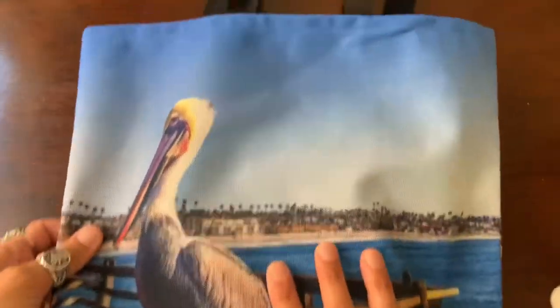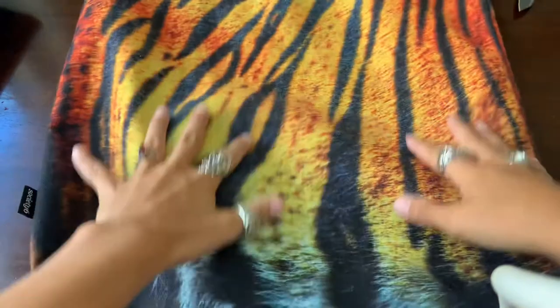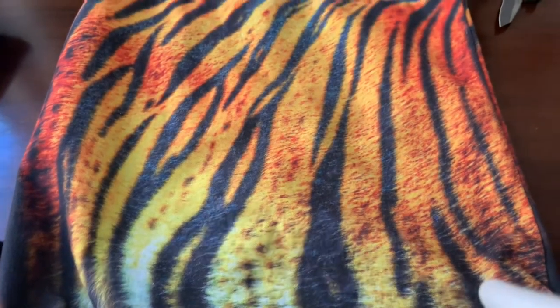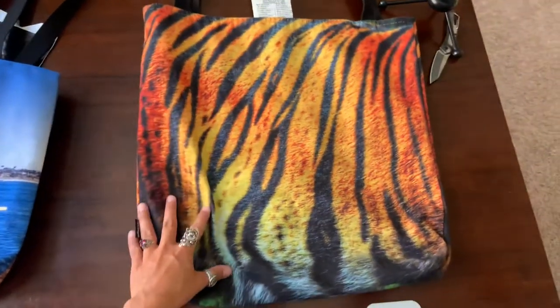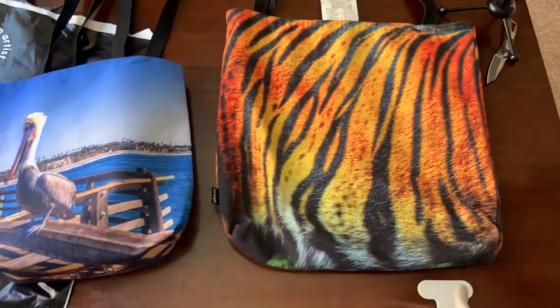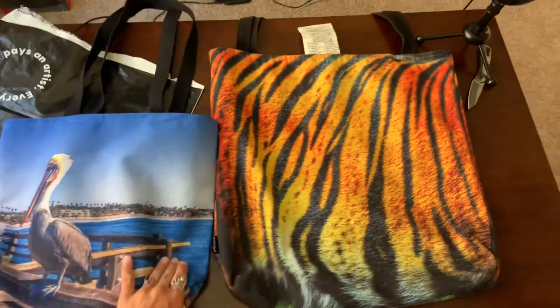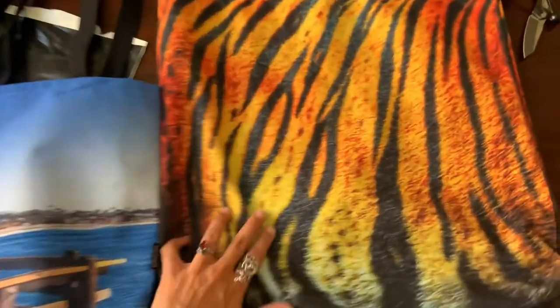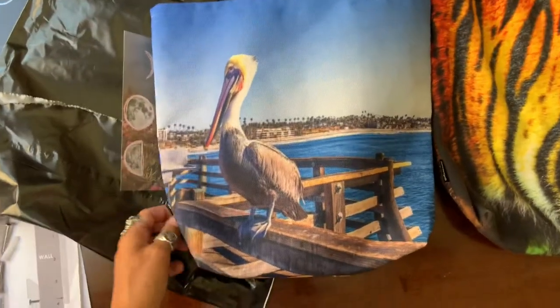So this is the 13 by 13, the smallest size. I also have another tote bag I ordered a while back — one of my other prints, I think it's the gold and the black — and this is the largest size they have, the 18 by 18 inch. This is the one I actually use all the time, like when I go to the pool. I used it last night because I went to the pool. I really like how the colors come out, really nice and vivid.